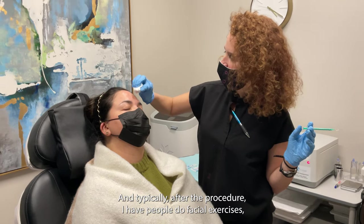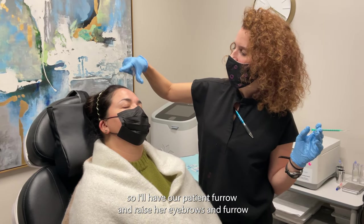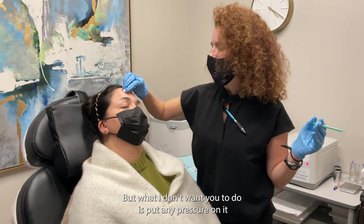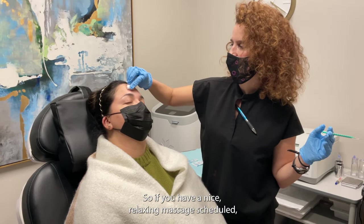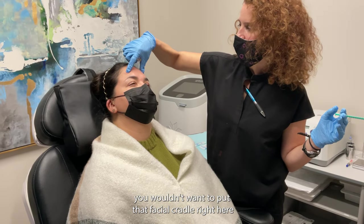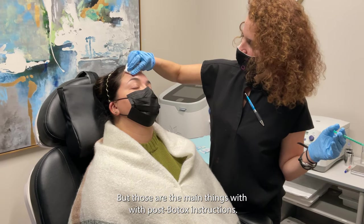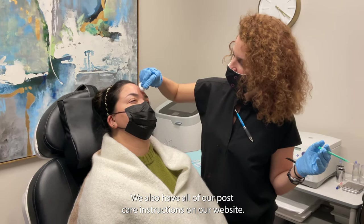Typically after the procedure, I have people do facial exercises — furrow and raise your eyebrows repeatedly for about an hour. It helps it work in. If you forget, it's still going to work. What I don't want you to do is put any pressure on it for the next three or four days. So if you have a relaxing massage scheduled, you wouldn't want the facial cradle right here because it could force the Botox to radiate out a little bit. Those are the main post-Botox instructions, and we also have all of our post-care instructions on our website.